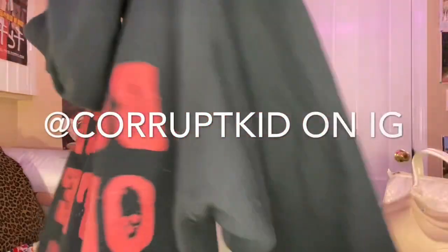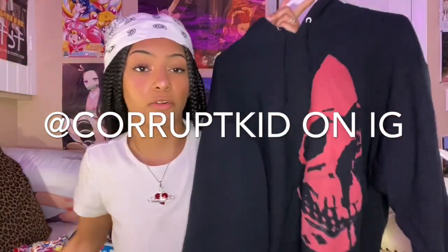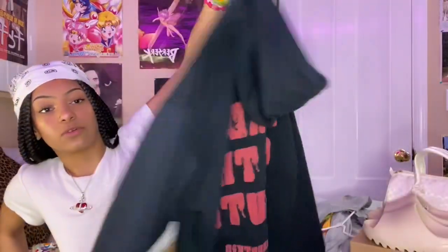Next I got this hoodie from my friend Tony's brand called Corrupt Kid on Instagram. He makes all his clothes himself, and his friend does too. I'll include all the details. I just thought it was really cool.